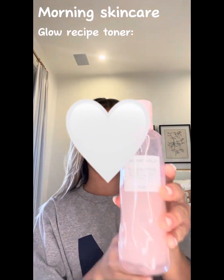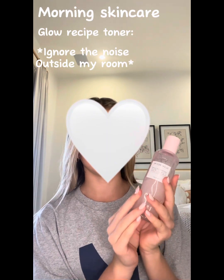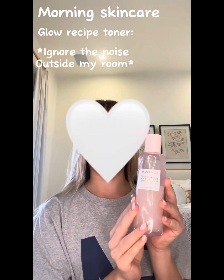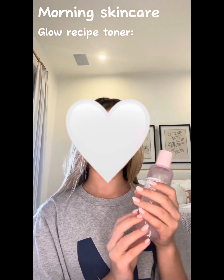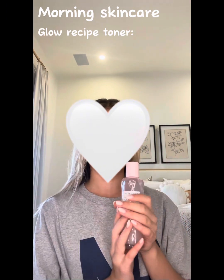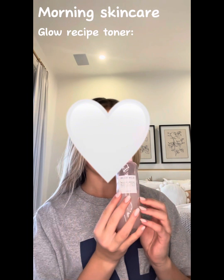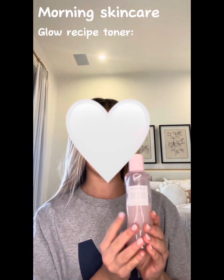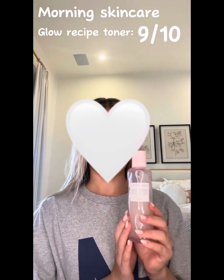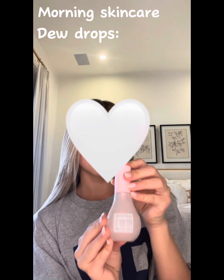After I cleansed my face with Bioma, I used the Glow Recipe toner. I'm sure you've seen this all over TikTok and YouTube, and it's definitely worth the hype. It's so hydrating. I thought it broke me out the first time but that was actually CeraVe — CeraVe broke me out, which is really surprising. I love this toner; totally get it if you're debating. I would rate this a 9 out of 10.